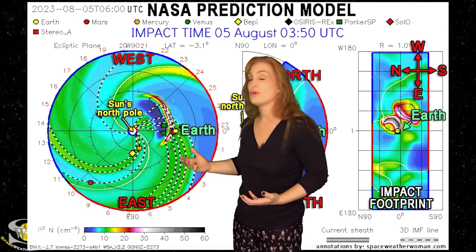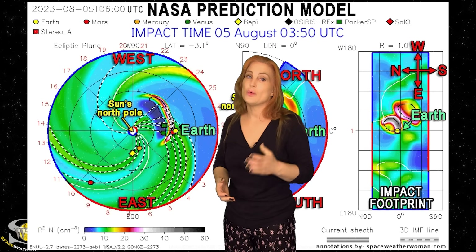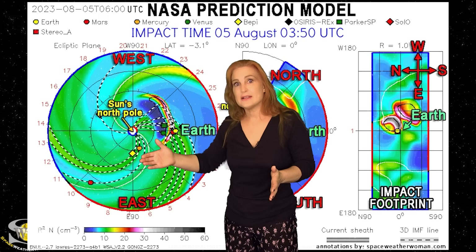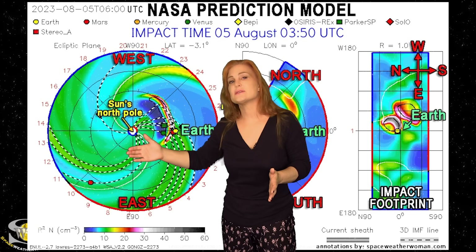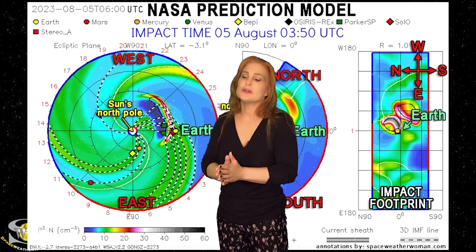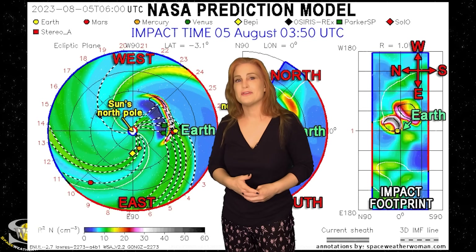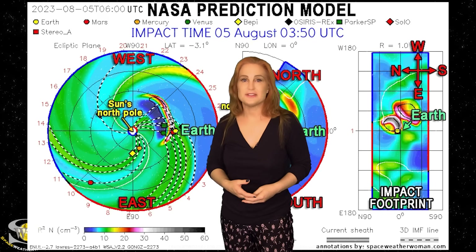With all three of these storms hitting, we could start storming from basically the beginning of the 4th all the way past the 5th, possibly into the 6th before we finally calm down. So aurora photographers, this is an excellent chance to catch some extended shows and get lots of opportunities for some very nice views.